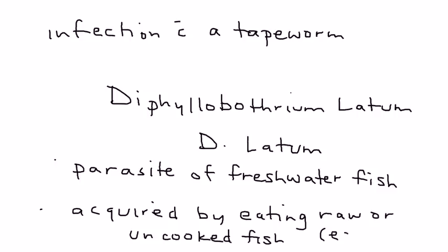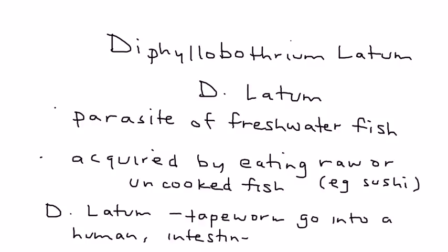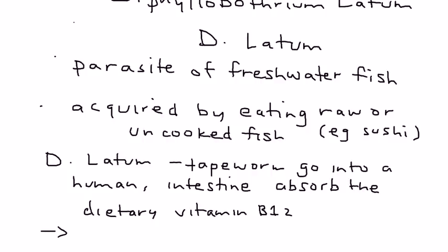An example of that, of course, is sushi. D. latum is a tapeworm that can go into a human and, in the intestine, can absorb the vitamin B12 that we normally get in our diet. That is the main problem that D. latum infection causes — it leads to vitamin B12 deficiency.